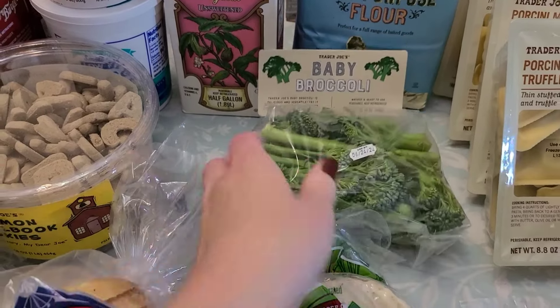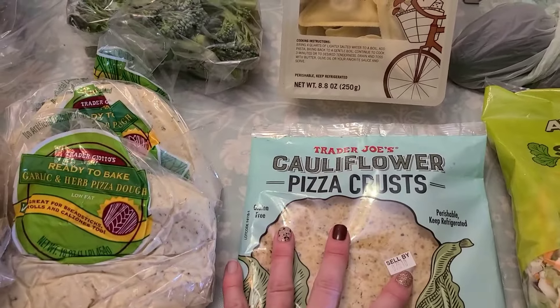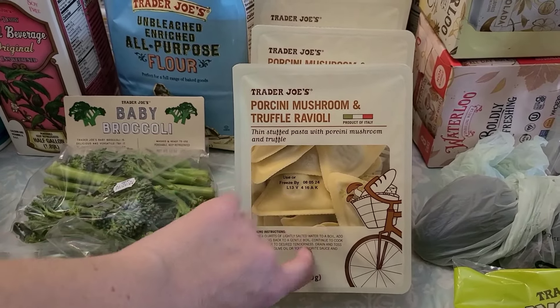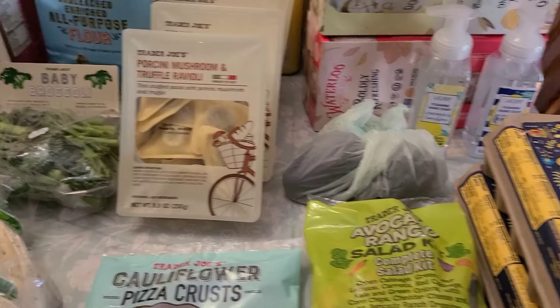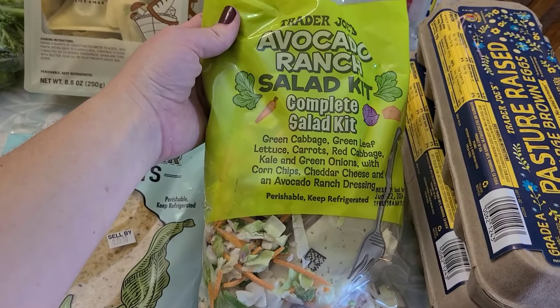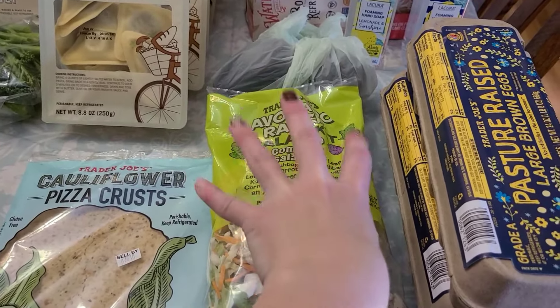Grabbed some baby broccoli for a meal and two bags of garlic and herb pizza dough. Then some cauliflower pizza crust for me and my mom. Grabbed four of these mushroom and truffle raviolis — I'm going to put them in pesto. I kind of saw a ravioli salad I want to try. There are two avocados in that bag, and then I grabbed this avocado ranch salad kit. But I have a bunch of stuff in the garden that I'm starting to harvest, so we won't need too much salad stuff.